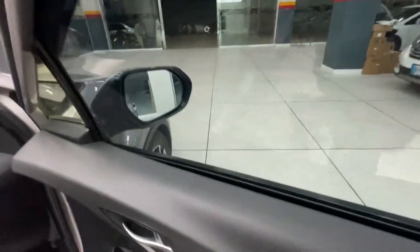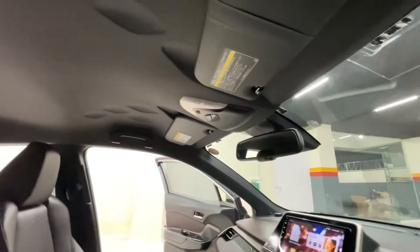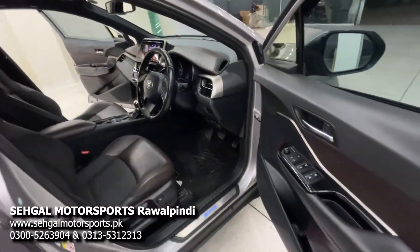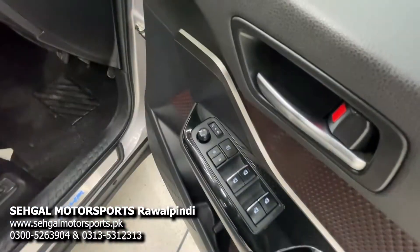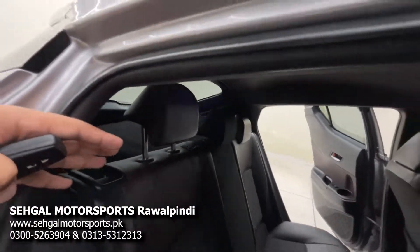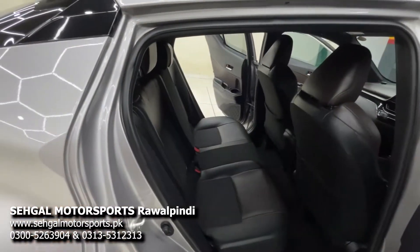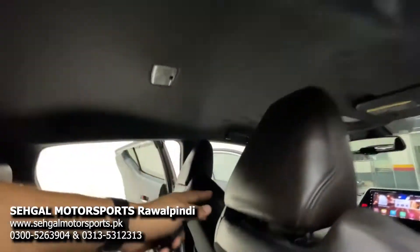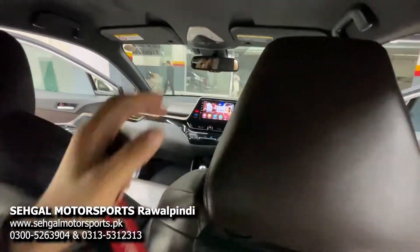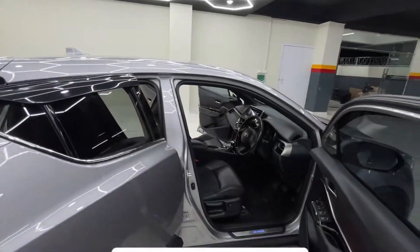Now let me show you the rear interior. Before that, you can see a proper diamond-cut pattern here, and the same pattern continues on the roof — the design theme is quite different from typical Toyota cars. There are also electrically controlled retractable side mirrors, and all windows are auto. In the rear, you get seats in leather and fabric. There is perforation on the rear seats as well. Importantly, there are airbags in the rear — pillars on the front, dashboard airbags, and seat-side airbags. There are about 9 airbags total in this car.